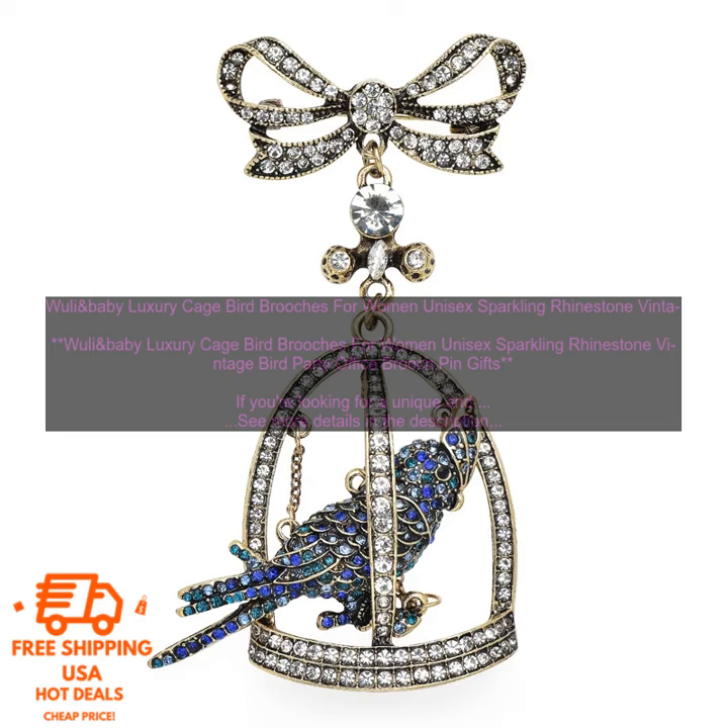Here are some of the cons: it may be too big for some people, and it is pricey. Overall, the Wooly and Baby Luxury Cage Bird Brooch is a great option for anyone looking for a unique and stylish brooch. It is made of high-quality materials and features a beautiful design that will turn heads wherever you go.